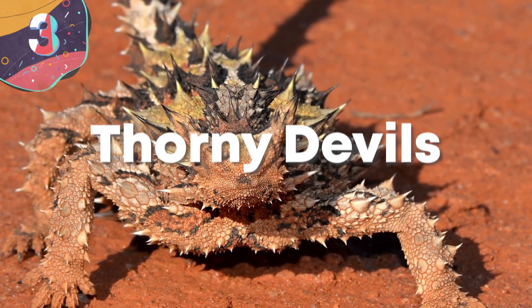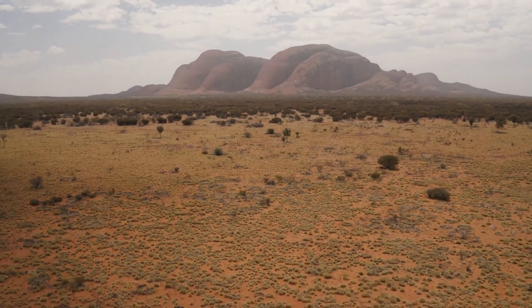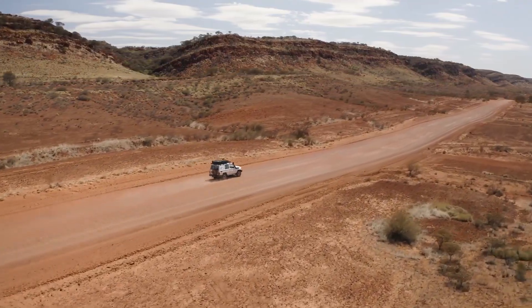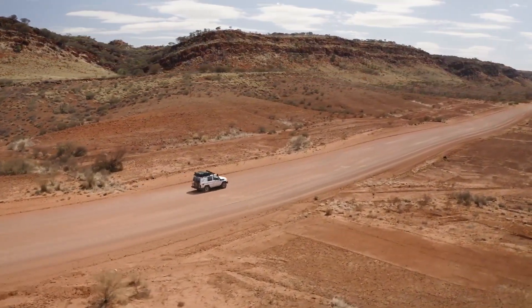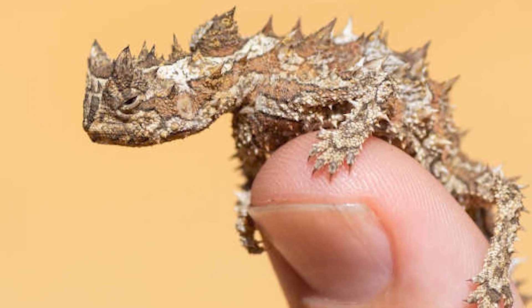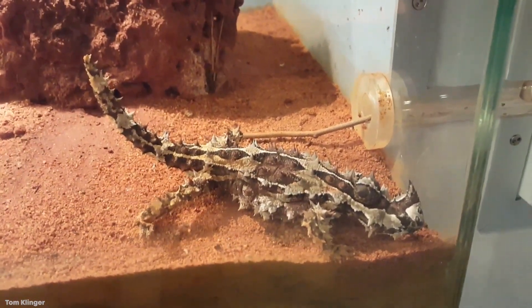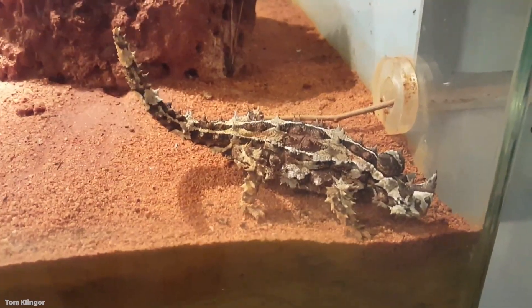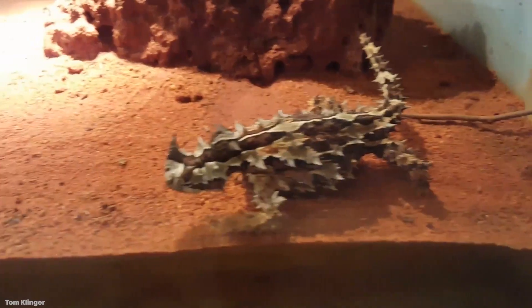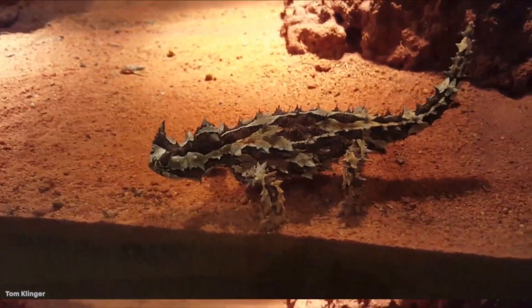Number 3: Thorny Devils. Australia is a continent where it seems like everything is trying to kill you. The Outback is another beast entirely, and even for desert critters, water is incredibly scarce. But luckily for the Thorny Devil, it doesn't need to put too much work in to quench its thirst. The Thorny Devil's skin has evolved to incorporate a process known as capillary action, which allows it to absorb water like a sponge. The lizard's scales are structured so that when dew from the air falls onto its body, it channels down to the corners of the animal's mouth like an all-day water fountain.